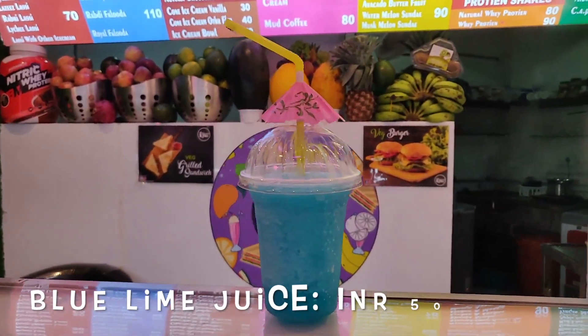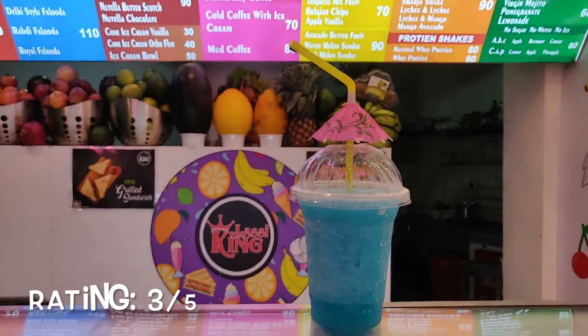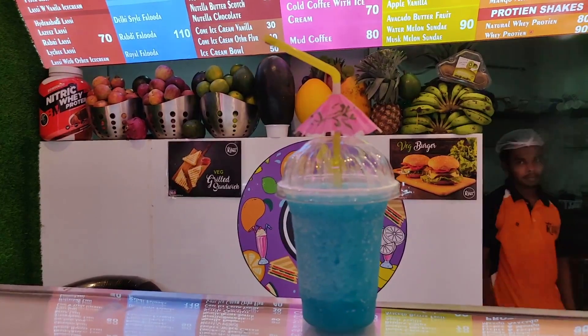I also tried this blue lime juice. It costs 50 rupees and the taste was okay, not really good. So you can try it if you want.